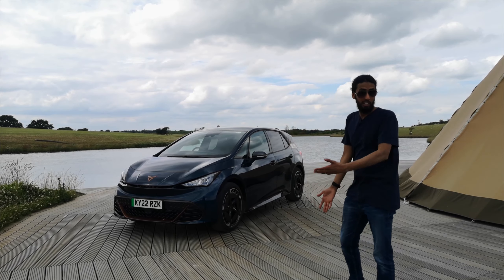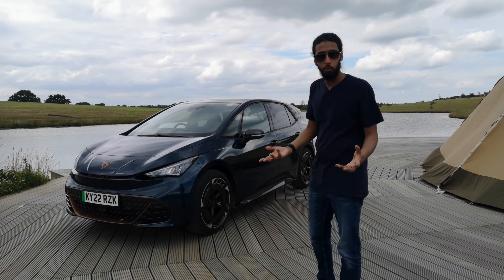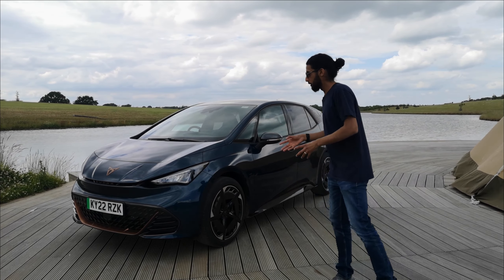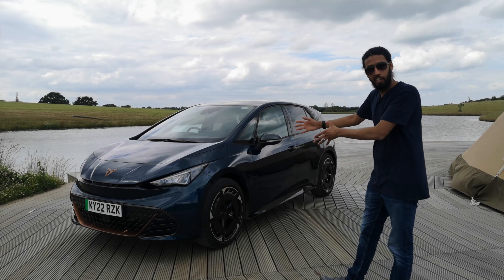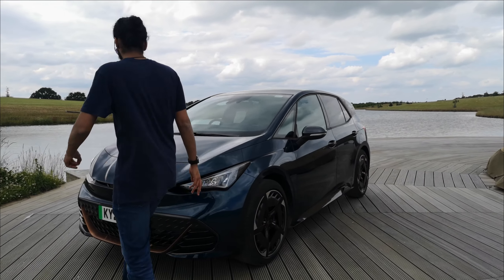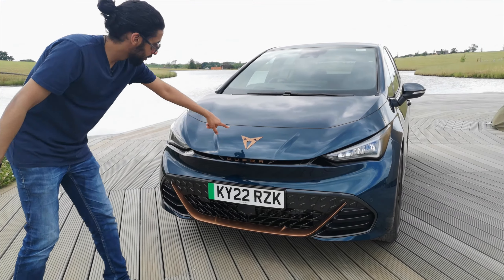Let's go and have a look around it. Cupra used to be part of Seat and part of the Volkswagen Group, so essentially underneath it has the same underpinnings as the Volkswagen ID.3, but of course it's got Spanish styling which looks incredible.